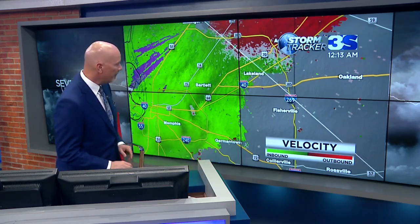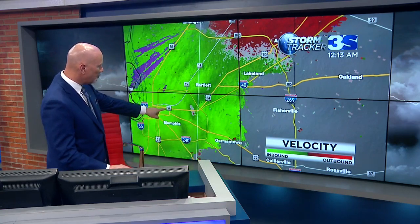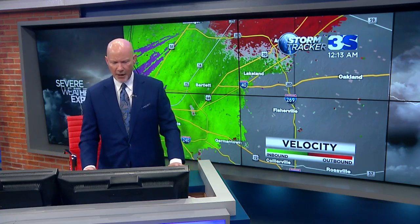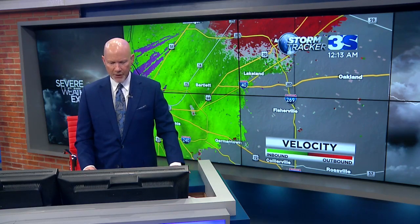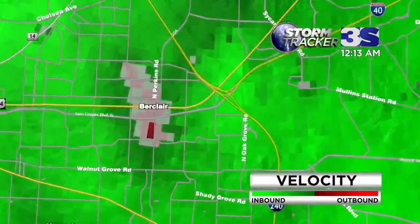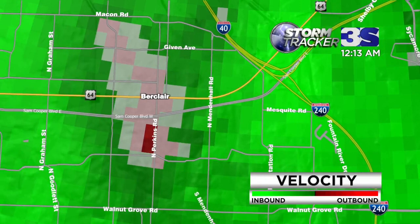We're glad that you're watching us here on News Channel 3. Right inside the 240 loop. Let's just let everyone at home see this — I'll blow it up a little bit larger. This area here. Let me do a street level map as we're looking at North Perkins, Berklair. There's Sam Cooper, Given Avenue, Macon Road to the north.